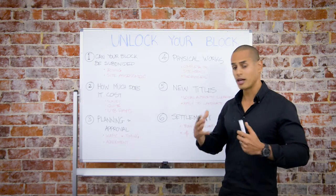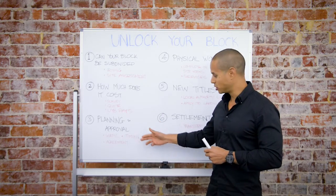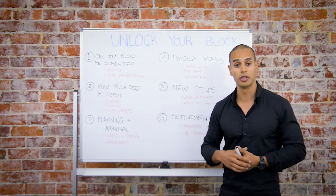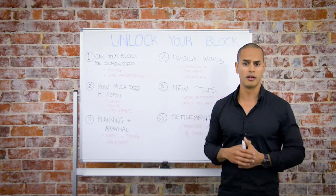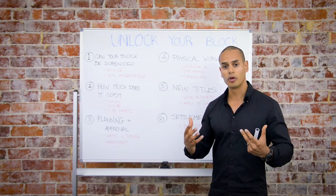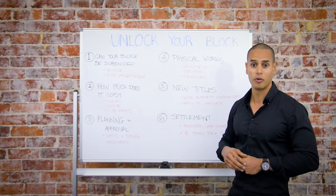Which leads us into step three: planning and the approval. At this point we're submitting to the West Australian Planning Commission for the application of subdivision. This takes approximately 90 days for the assessment to take place. Once we agree on all terms we're able to move onto the physical works of the subdivision at step four.